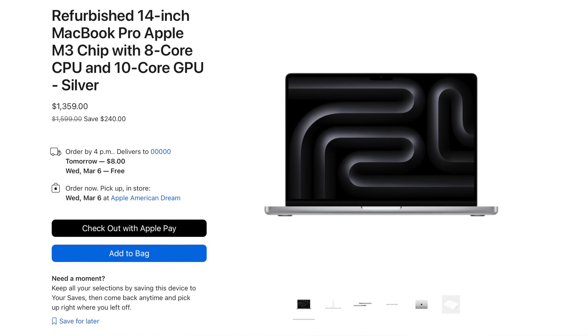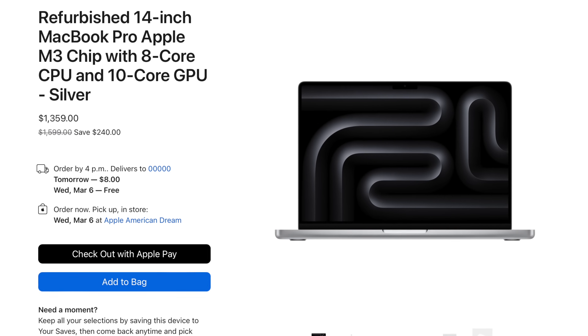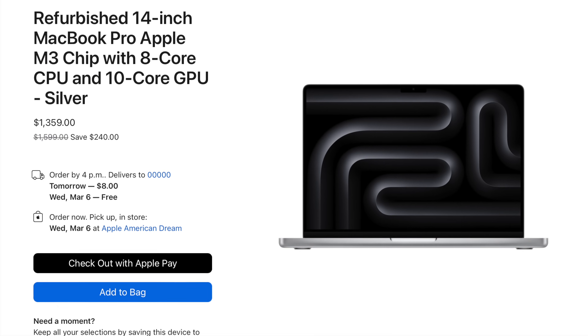Apple is selling the 14-inch M3 MacBook Pro for $1,350 in the refurbished store. For that price point, the M3 MacBook Pro is a no-brainer over the Air.